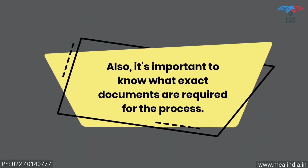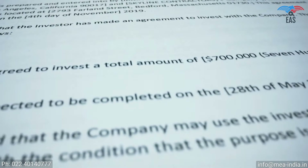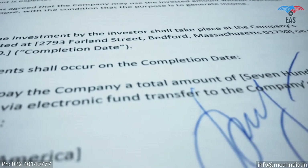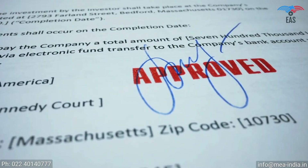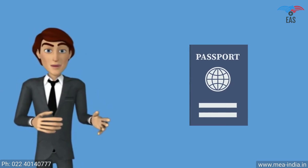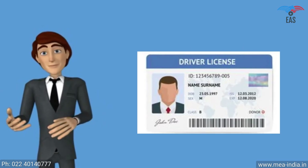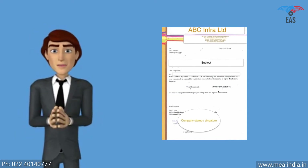It's important to know what exact documents are required for the process. The apostille stamp can be printed exclusively on original certificates, so the certificate should be in an apparently better position. All signs and stamps have to be readable and clear, and it must not contain unusual markings. As supporting documents for personal or educational documents, a civil ID copy such as a passport copy or driving license copy is required. For business documents, a company covering letter favoring the Ministry of External Affairs is required.